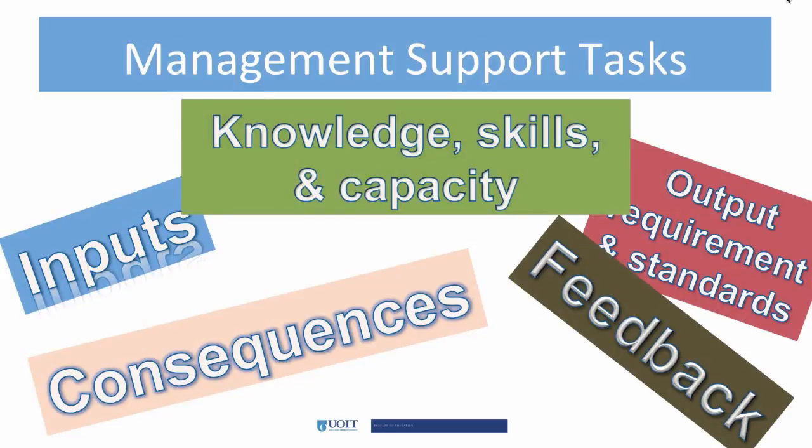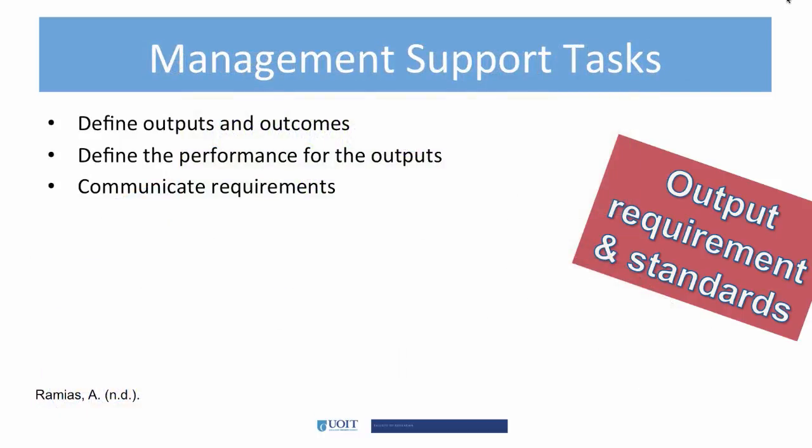The organization plays a crucial role with performance support, but managers are responsible for a number of key areas to ensure the performance support system is up-to-date, used, and responsive to both learners' and businesses' needs. These three areas are part of the output requirements and standards, which include defining exactly what outputs and outcomes are expected from job processes.